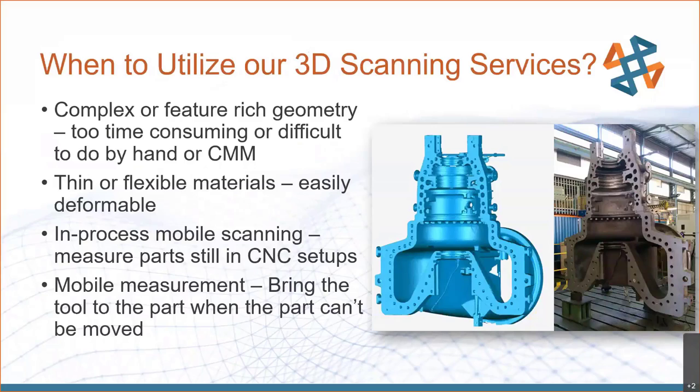When should we utilize 3D scanning services? If you have really complex or feature-rich geometry that would take a long time to measure by hand or CMM methods. Also when we've got easily deformable materials — 3D scanners use a non-contact form of measurement with structured light or lasers, which allows us to measure very thin or very flexible materials without deforming that surface, allowing for a much better, more accurate measurement of that part.